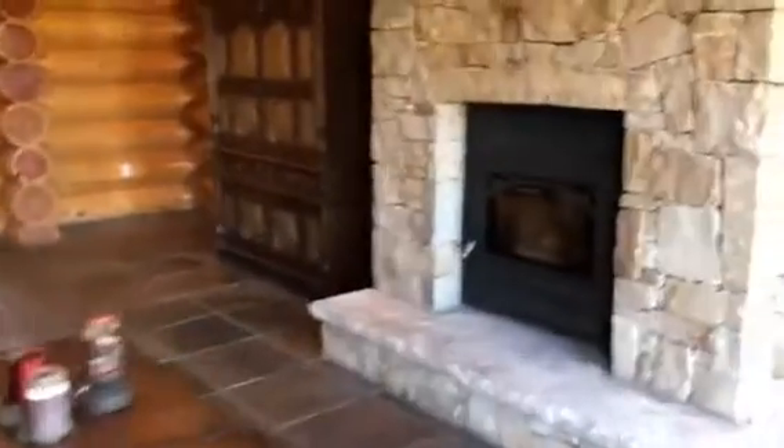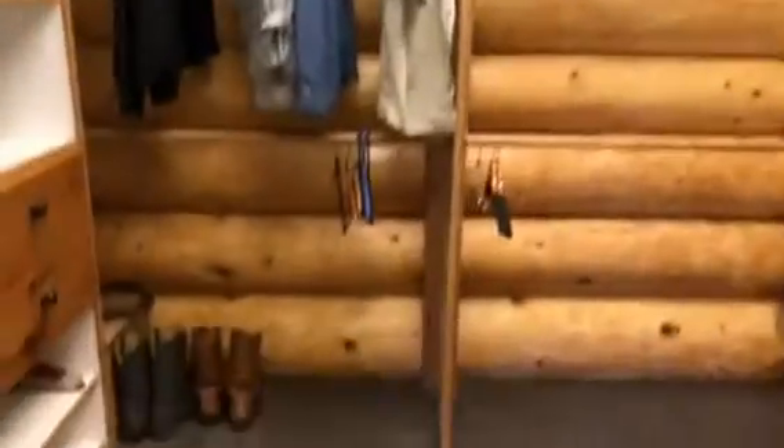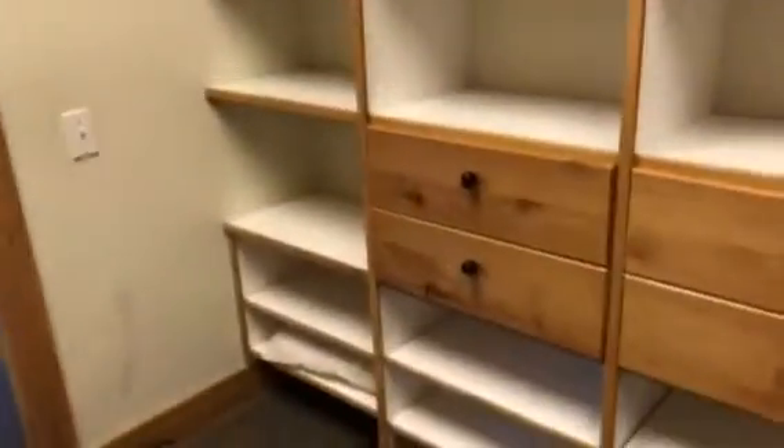Peeking into the master bedroom — there's an actual wood burning fireplace. It's a very large master with a lot of space. In addition, there's a large walk-in closet that's fully built out with drawers and shelves, plus a lot of open space.